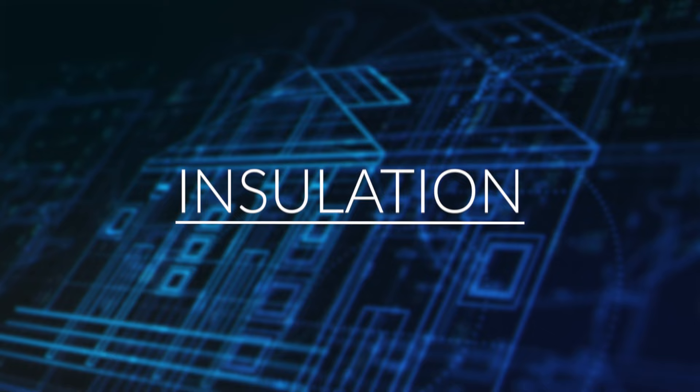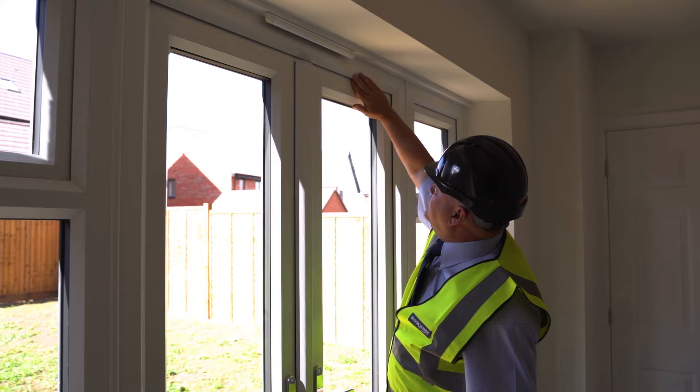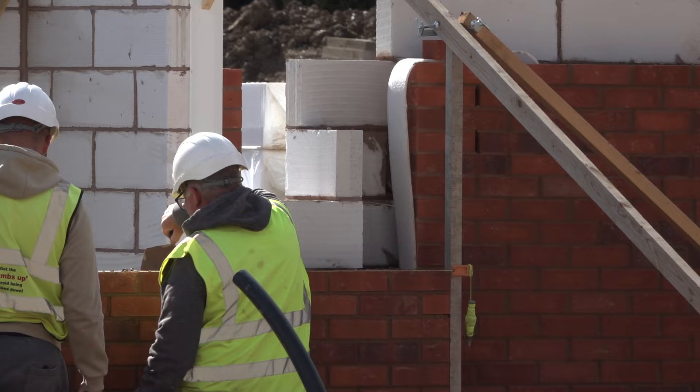Draft-proof external doors are essential to prevent cold air from getting into your home. It's not just roofs, floors and doors — every Bloor home offers thermally insulated cavity walls and thermal double-glazed windows.